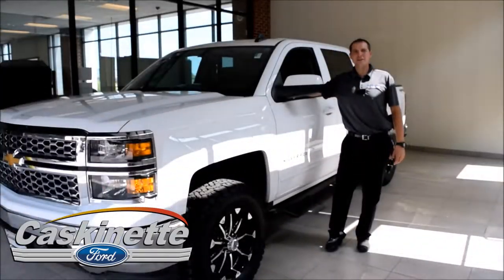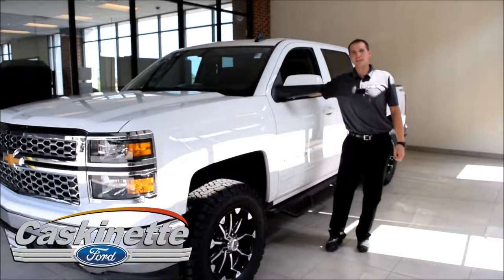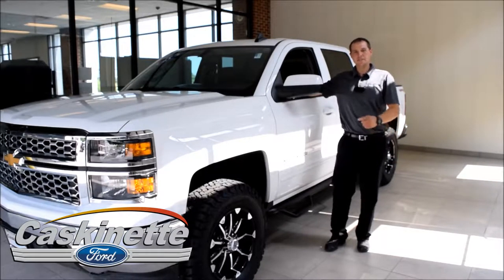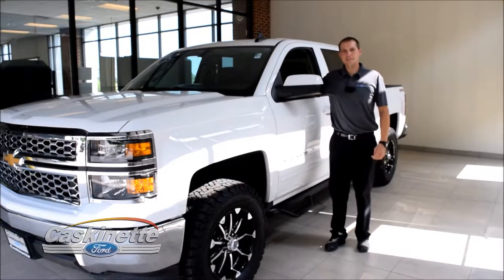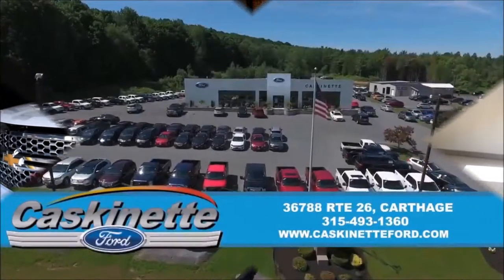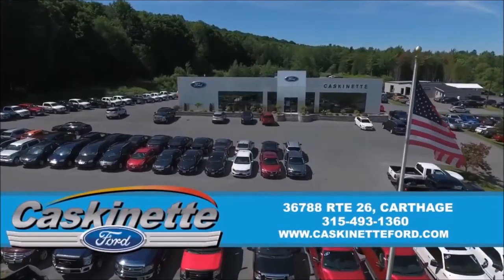Hope you've liked the video on the 2015 Chevy Silverado as much as I have. Take a look at this vehicle and many more on our website caskinettsford.com, or like us on Facebook, or give us a call at 493-1360 and ask for me or anyone else who will be glad to help you out. Thank you very much.